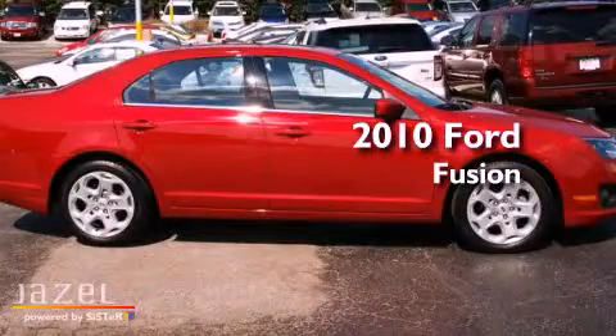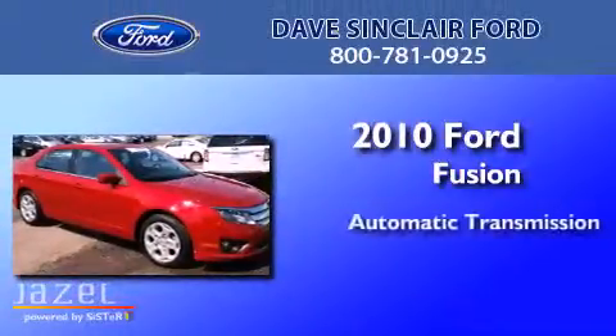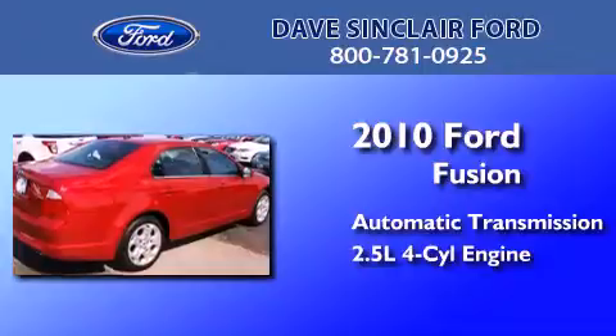This is a certified pre-owned 2010 Ford Fusion. This four-door sedan has an automatic transmission and a four-cylinder engine.